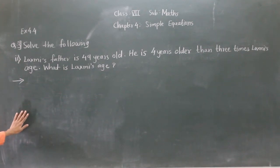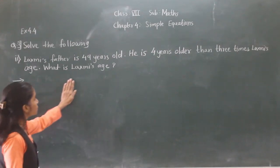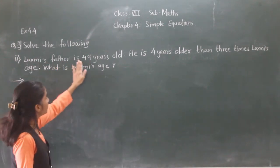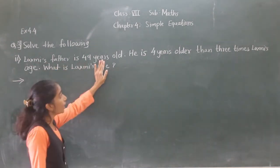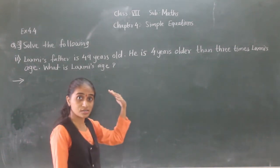Let's solve question number 3, second one. Lakshmi's father is 49 years old. He is 4 years older than 3 times Lakshmi's age. What is Lakshmi's age? Now, what is given? Lakshmi's father's age is given. He is 4 years older — so that's plus 4.